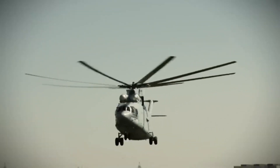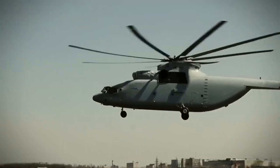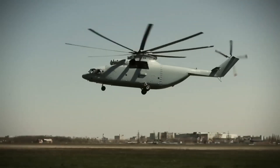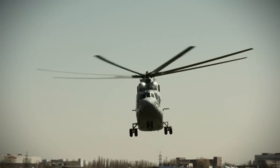A fan-cooled VR-26 main transmission, rated at 14,914 kilowatts, supports its powerful lifting operations. The Mi-26 has set multiple world records, showcasing its unparalleled lifting abilities.